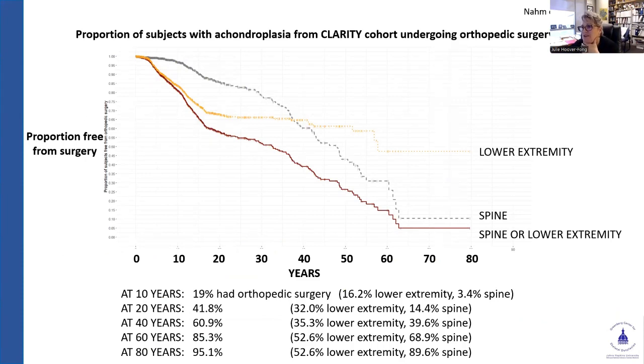Looking at the probability of needing orthopedic surgery at certain ages: at 20 years of age, about 40% had had one or the other; at 40 years, it was 60%; and by 60 years of age, 85%. It was largely due to spine surgeries past age 20. The first couple of decades saw the legs play an equal role to spine surgery, then that levels off and it's just spine surgery from there on out.